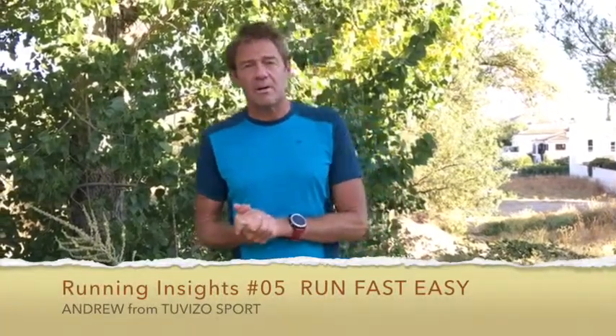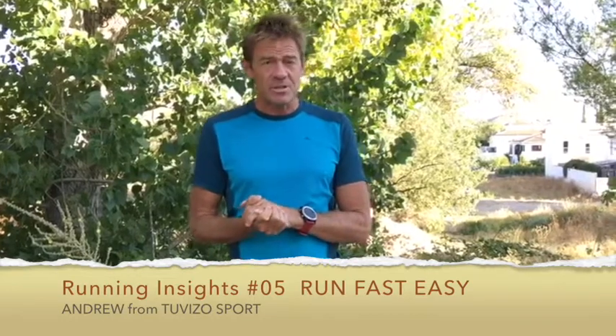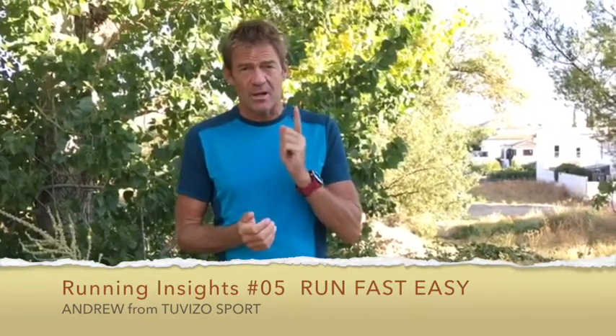Hey, welcome back. I'm Andrew with Taviso Sports with another running insight. Today I'm going to teach you a little trick to make you run a lot faster. Speed work is something people talk about a lot.